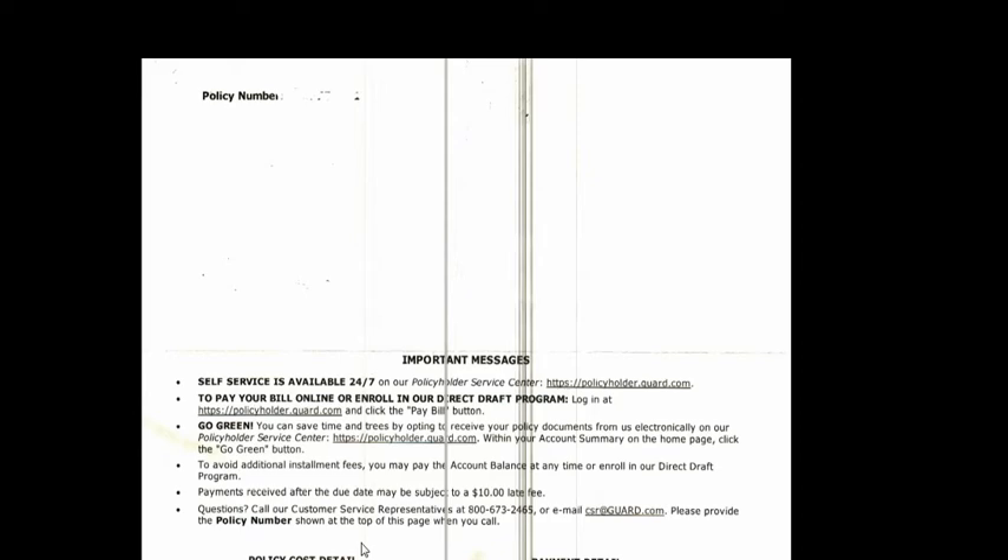For any installment fee or anything, you have to check with your agent or broker. If payment is received after the due date, they will charge you a $10 late fee. These are things you have to find out. For example, this shows the payment dates, check numbers, credit cards, and the amounts that the person paid. The beginning premiums — this is the total premium you have to pay. This is how the policy premium bill should look like for Berkshire Hathaway.